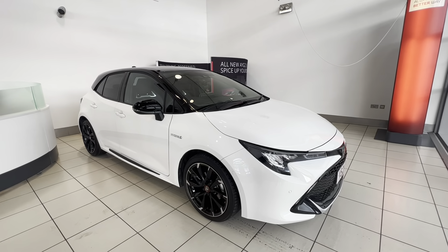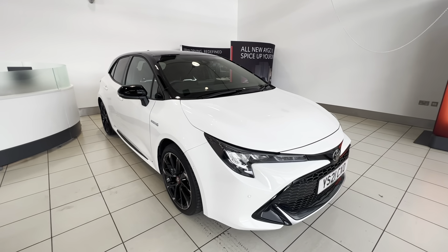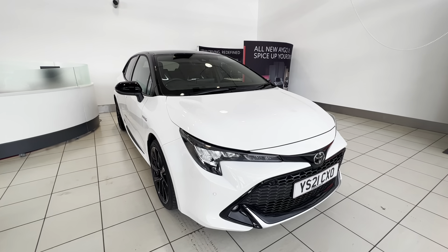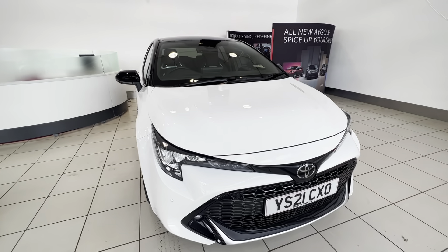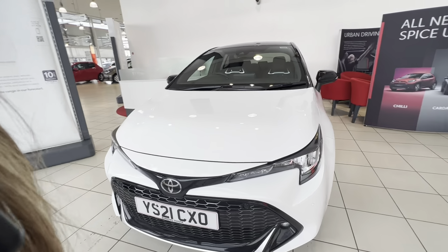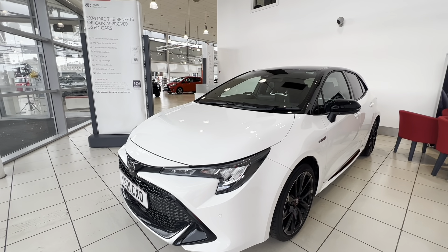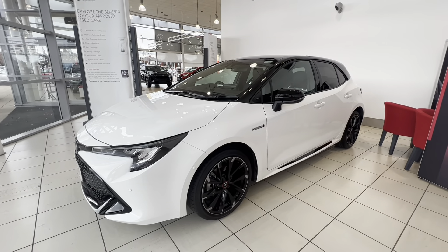Here at Toyota we have lots of finance options available, including Access Toyota. The APR rate on this car would be 5.9%. As it is an approved used car with Toyota, it would come with a minimum of a 12 month warranty, 12 month roadside assistance, and a 6 month servicing MOT. You can extend the warranty until the car reaches 10 years old or 100,000 miles by getting it serviced at a main Toyota dealer every time a service is due.